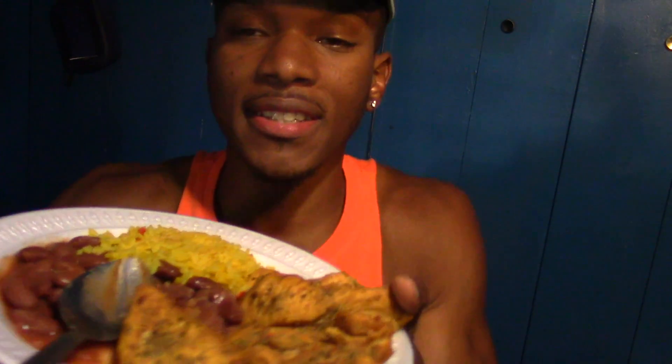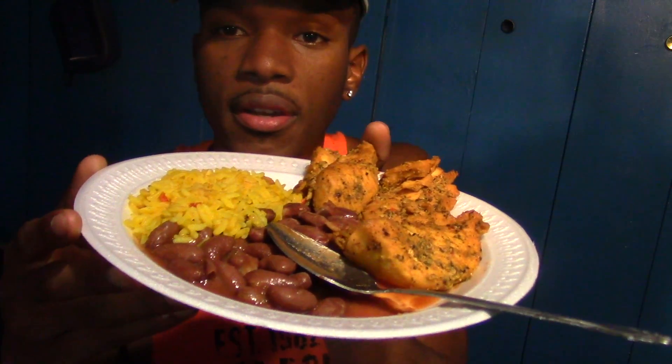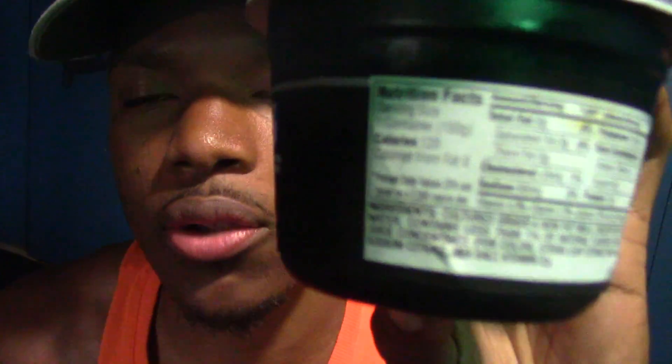Look what I got: 6 ounces of chicken breast at 240 calories, 3 ounces of yellow rice at 70 calories — so that's 310 — plus 4 ounces of kidney beans at 90 calories, making 400 calories right here. I also have some yogurt. This is so important — so good for gut health, guys — only 120 calories.